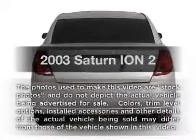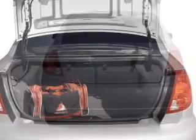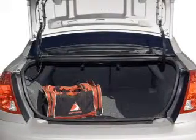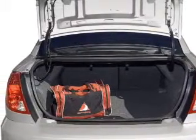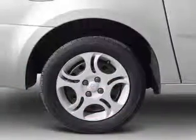Introducing the 2003 Saturn Ion. If you're looking for an automobile with great attributes, look no further. With an efficient four-cylinder engine connected to a smooth shifting automatic transmission, premium wheels give a more luxurious look.